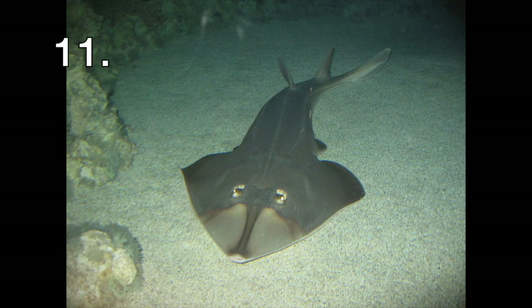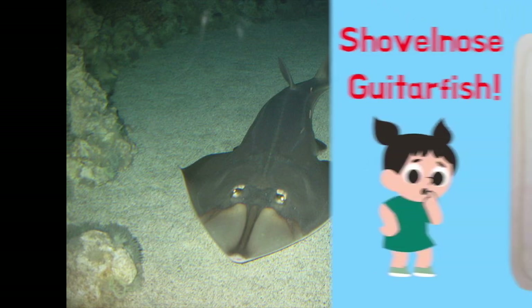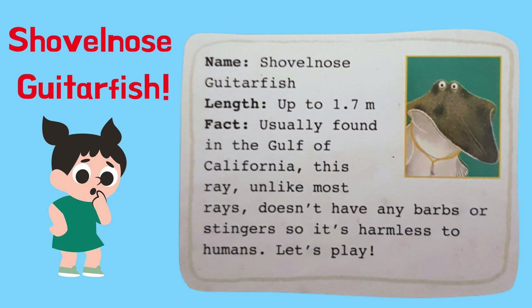This is a type of ray fish. What could its name be? It's a shovel-nose guitar fish. A shovel-nose guitar fish is usually found in the Gulf of California. This ray, unlike most rays, doesn't have any barbs or stingers, so it's harmless to humans. Let's play!